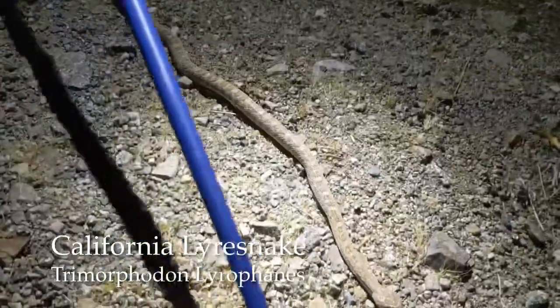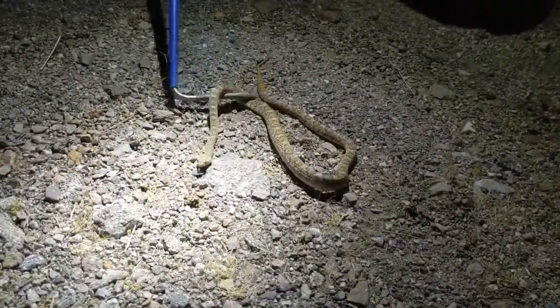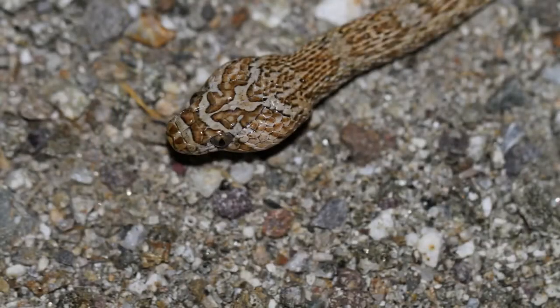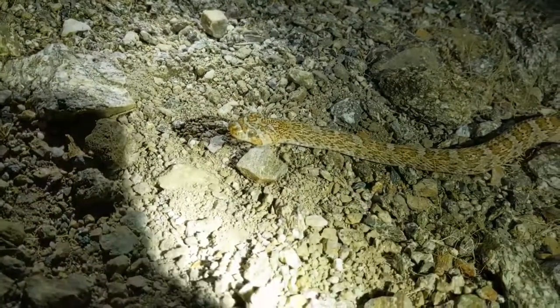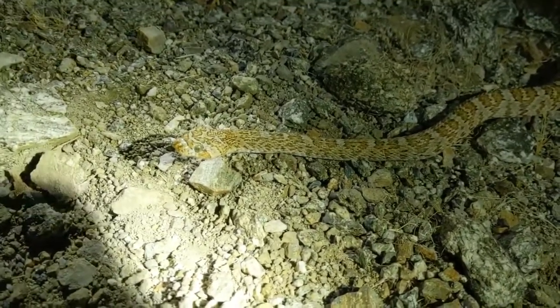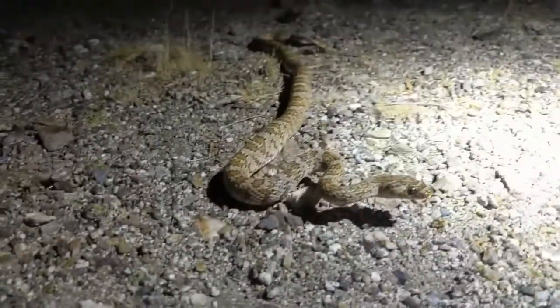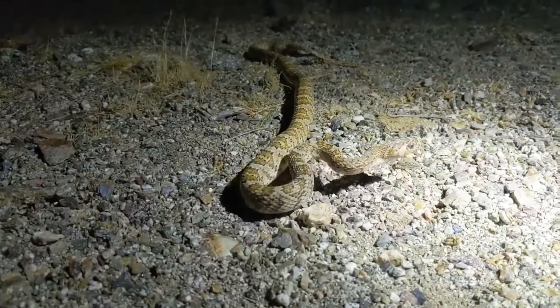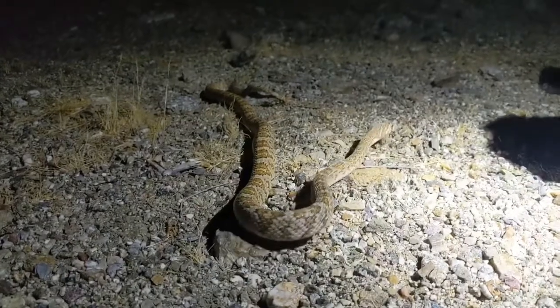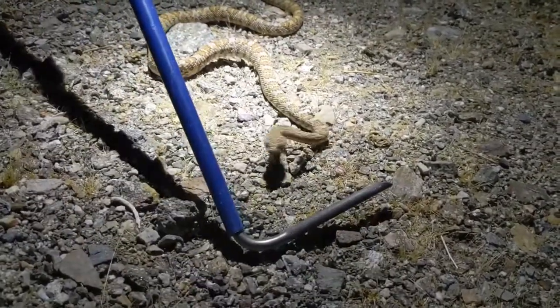This is a California lyre snake. They are nocturnal, so you only really see them at night. One way that you can identify them is looking at that pad on the back of the head — it's sort of an upside-down lyre there. These guys are non-venomous, but this guy was a little scared when I picked him up, so he kind of gave me a little nip. I'm going to let him be — I don't want to get bit again. I got him out of the road because I didn't want anybody to run him over, and he decided to thank me with a little kiss.